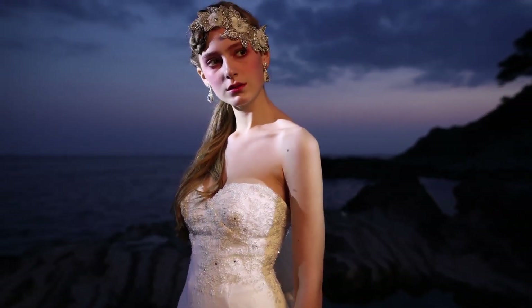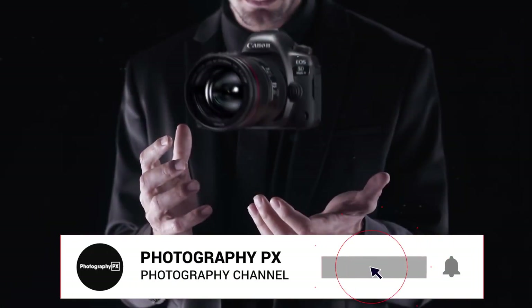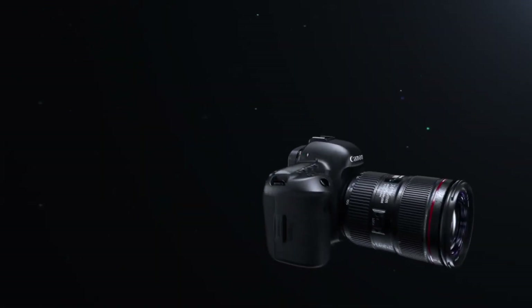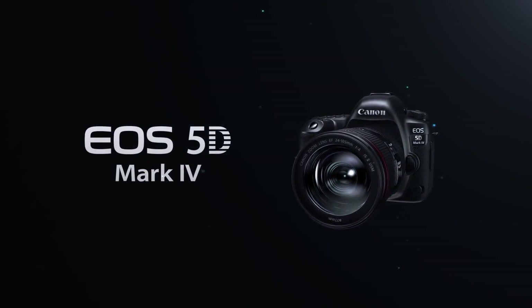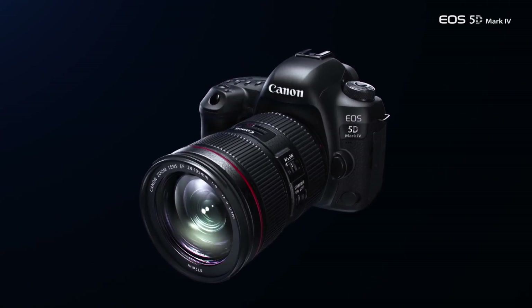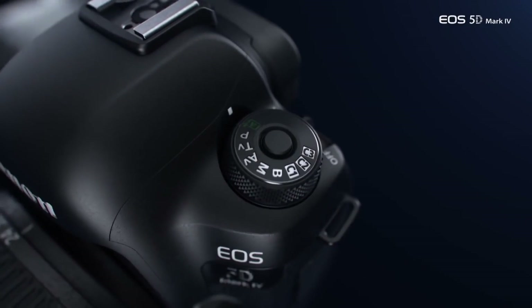In the end, the 5D Mark IV holds steadfast to Canon's original vision with the 5D series, which was to deliver a well-rounded, competitive camera that serves the widest array of photographic needs. It's an excellent all-rounder camera and a worthy successor. While mirrorless cameras continue to gain traction and popularity, the Mark IV holds steady in a changing market and remains a relevant contender today.